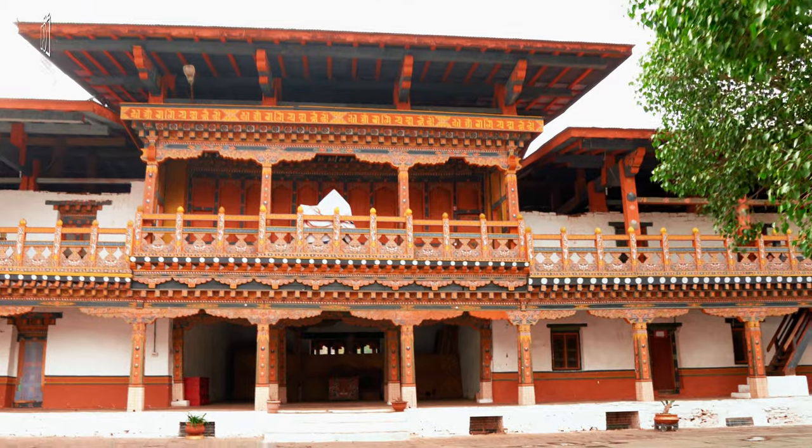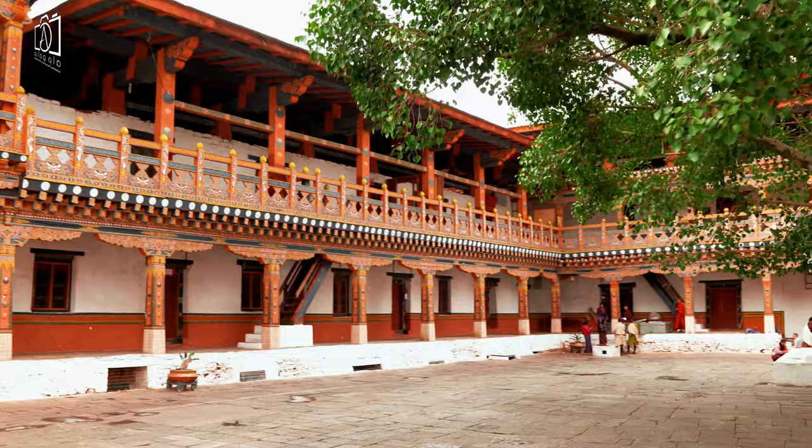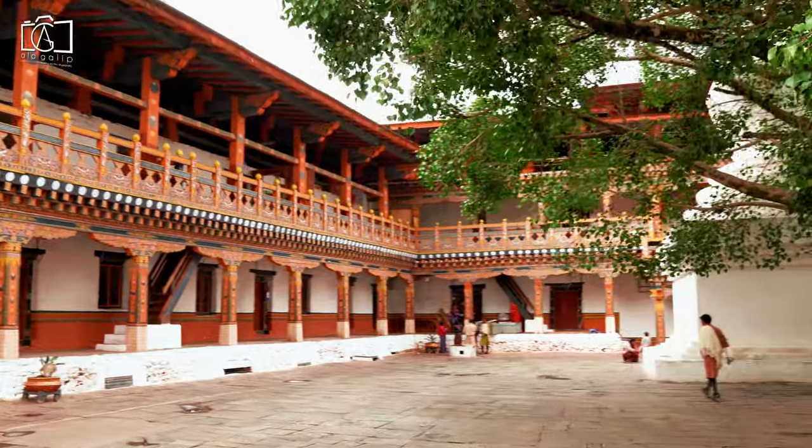Punaka Zong served as the seat and central location for the government of Bhutan until the capital relocated to Thimphu in 1955.